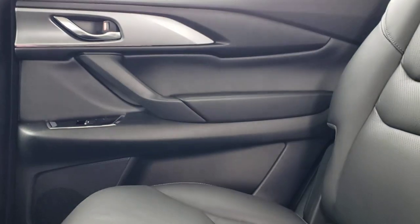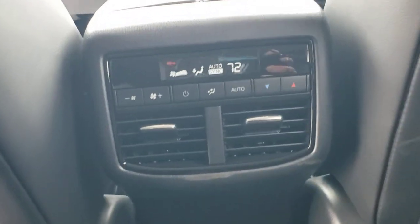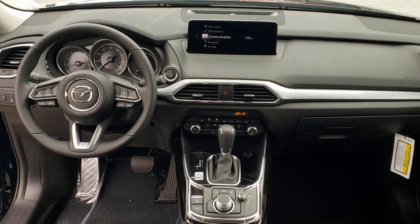Get the space you need without sacrificing the driving pleasure you want in this CX-9. Our team will give you an outstanding road test experience. Stop in today.